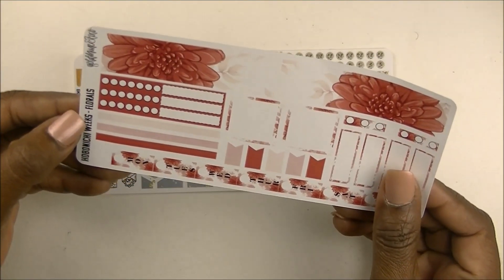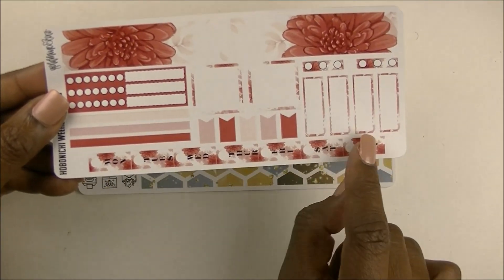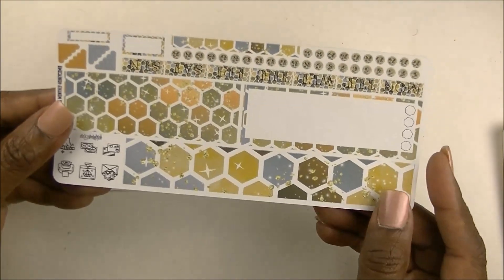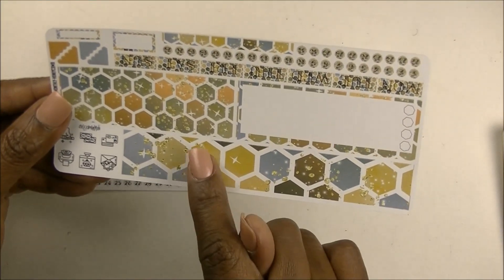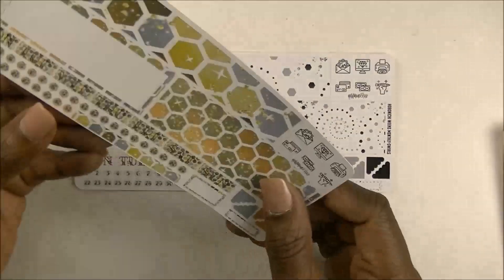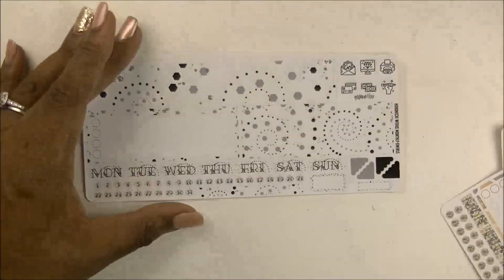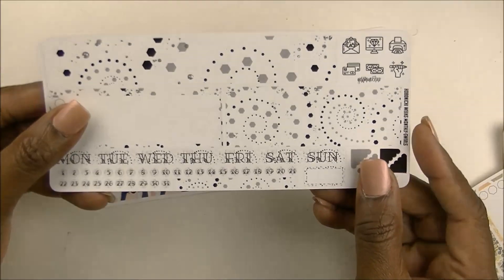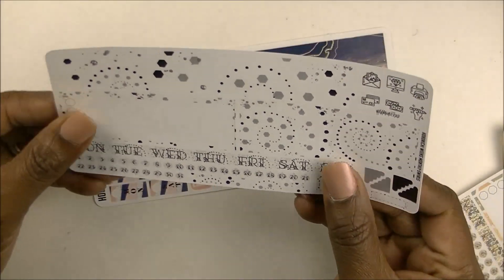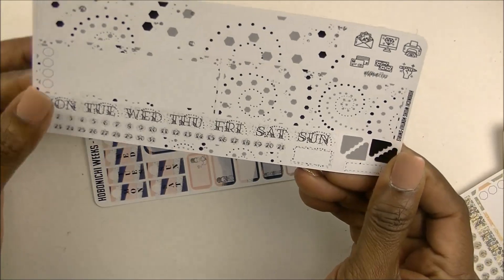I have this one called 'Florals' in a yummy red color — it also has the date cover down the side, some boxes, and some flags. I have one called 'Honeycomb,' which I think is actually a monthly kit, but I'm going to work it so it fits my weekly setup. And another called 'Swirls,' also a monthly, which I'm going to twerk to fit my weekly — I can cut these down into boxes and use strips as bottom washi.